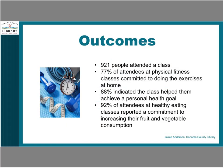As with any grant, we had specific outcomes we were striving toward. At the end of the 12-month period, 921 people attended classes. 77% of attendees who came to a physical fitness class committed to doing the exercises at home. 88% indicated that the class helped them achieve a personal health goal. And 92% of attendees who came to a healthy eating class reported a commitment to increasing their fruit and vegetable consumption.